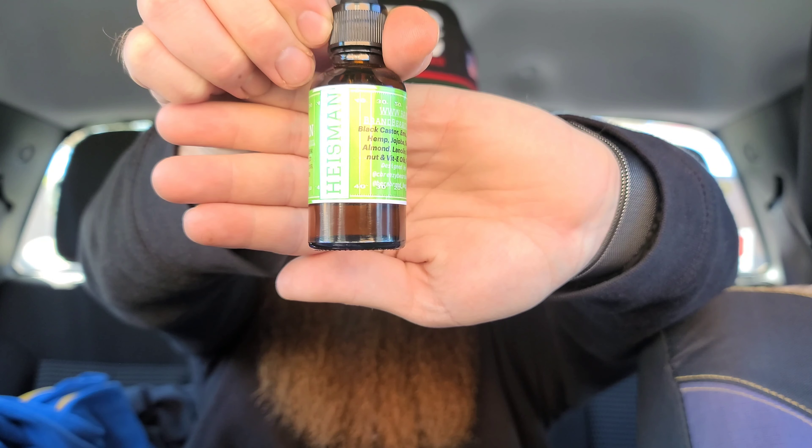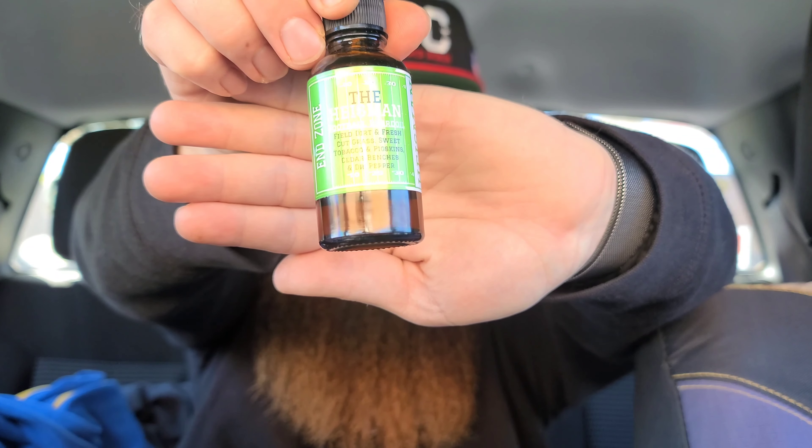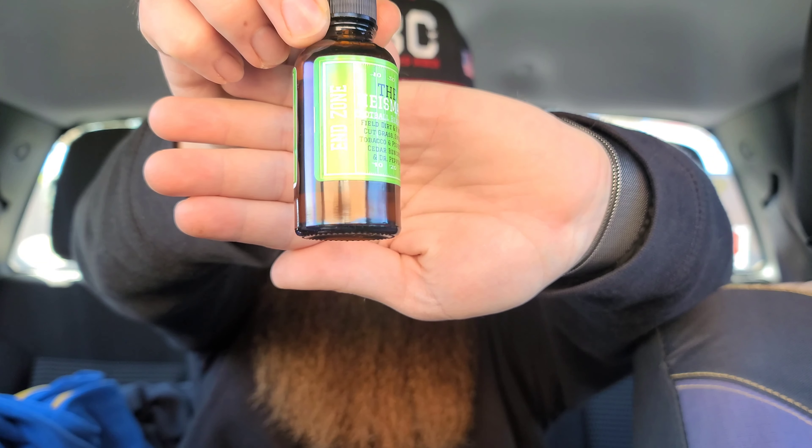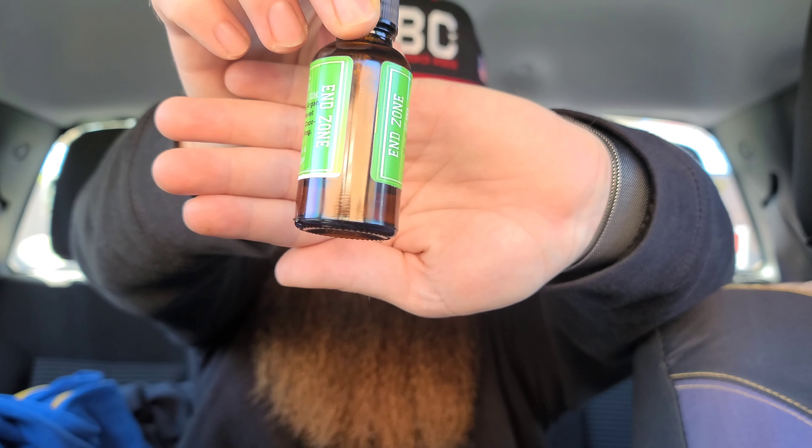What's going on y'all, welcome back to C Breezy Bearded beard product reviews from right here in the Breezy Mobile. Today we are going to be talking about the scent 'The Heisman' from Barn Brand Beards.